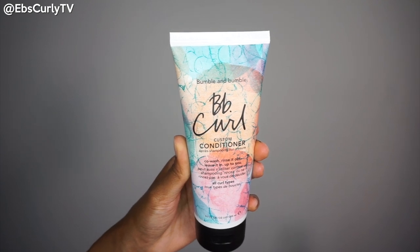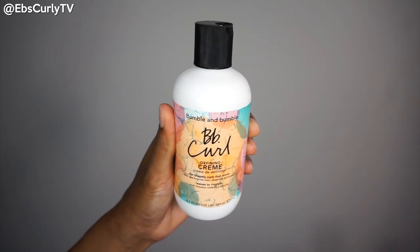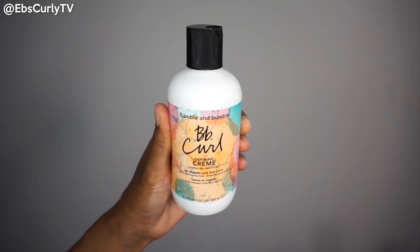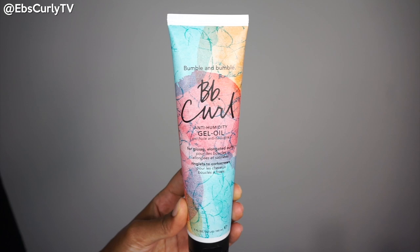Hey lovelies, you know where you are so let's get started. I'm going to be reviewing Bumble & Bumble Conditioner, their Defining Cream, and their Anti-Humidity Gel Oil.